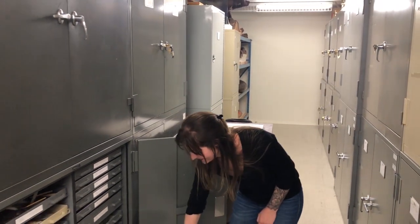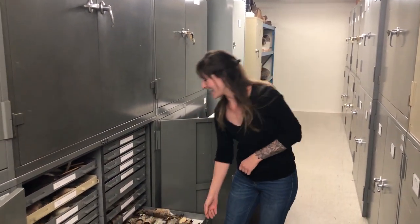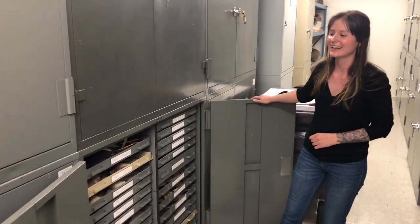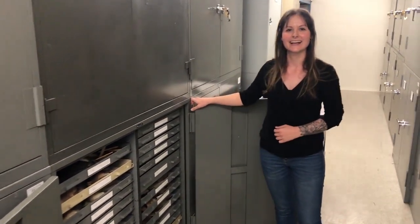Do you watch Monty Python? Do you know the 'bring out your dead'? Exactly — not many places you could take dead things to willingly, but you can at the Royal Saskatchewan Museum.